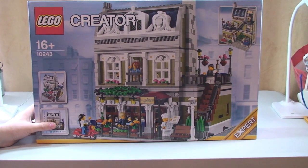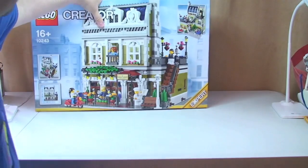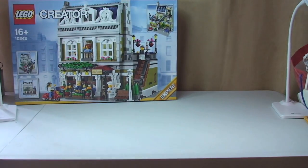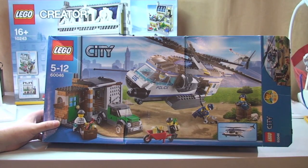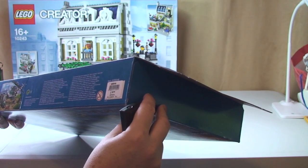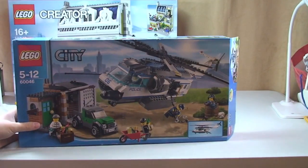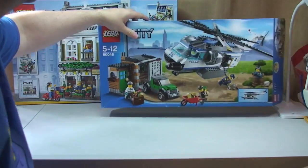It's double VIP points at the moment, so we got the Parisian Restaurant 10243 - I was always going to get this but waited for the double VIP points. We then got, and this is Ethan's - he got this with some of his birthday money - set 60046, the helicopter police something or other. It's a Lego City police set, so that's for Ethan.